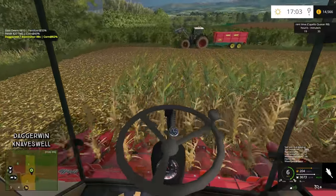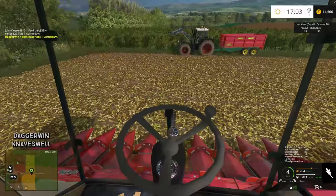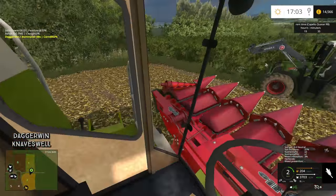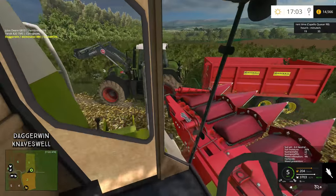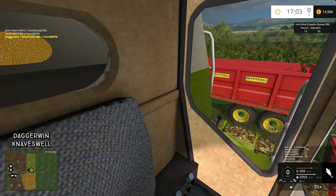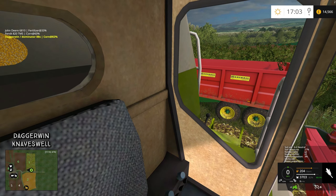The Marshall trailer is 60% full, being towed by the Fent 820. I just need to find the storage point — it might be at the same place as the barley, I'm not too sure. We need to put the auger out to unload this. It's 82% full but we're not going to get around again without it being full, so let's just do that.